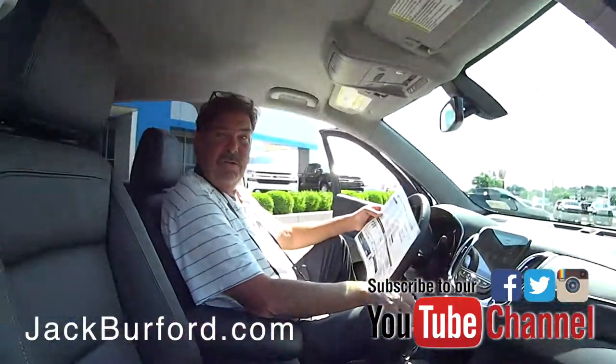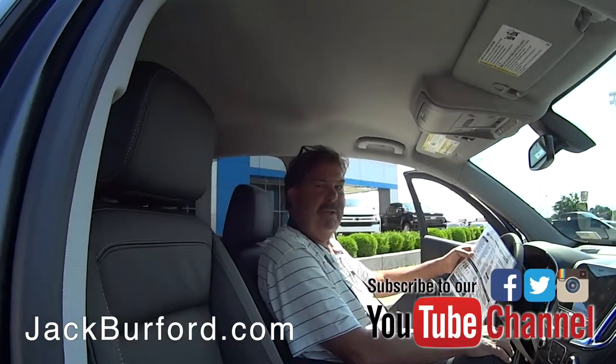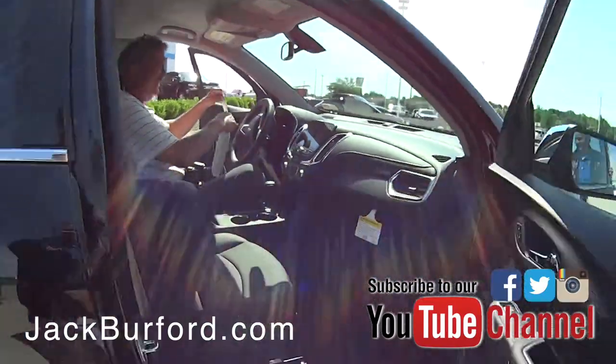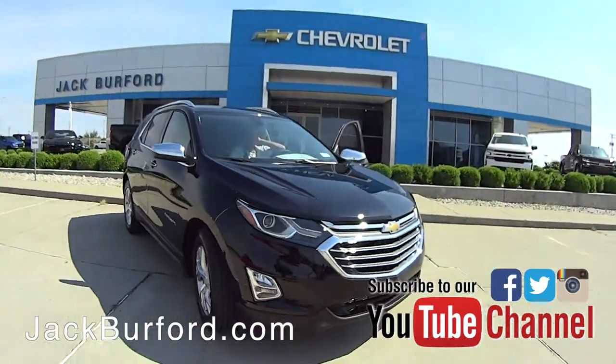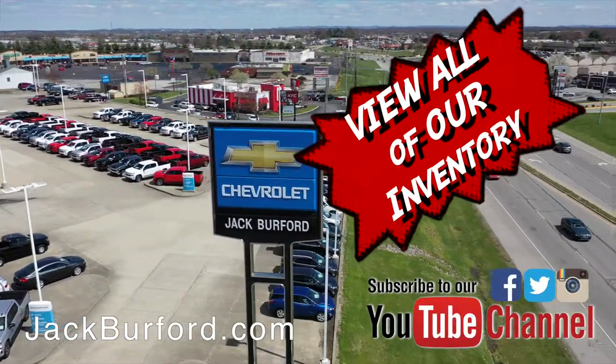Subscribe to our YouTube channel and go to jackburford.com — 24/7, 365. Check out all the inventory at jackburford.com.